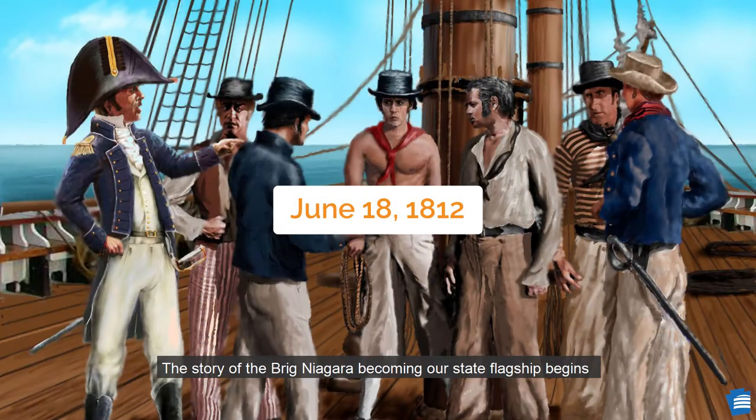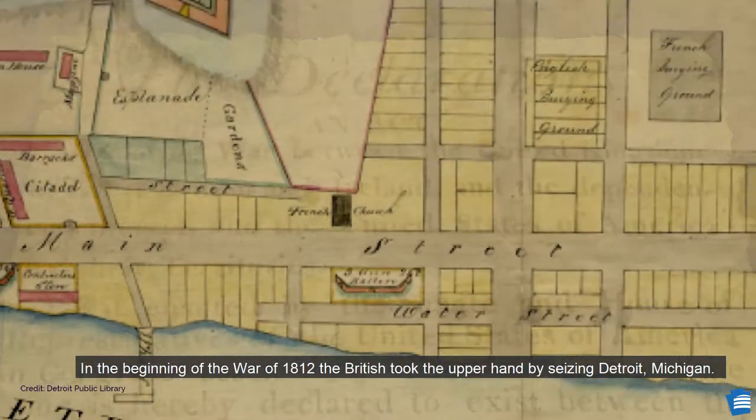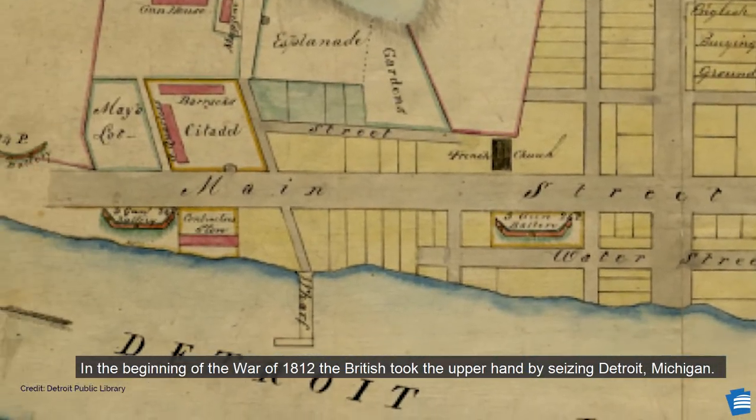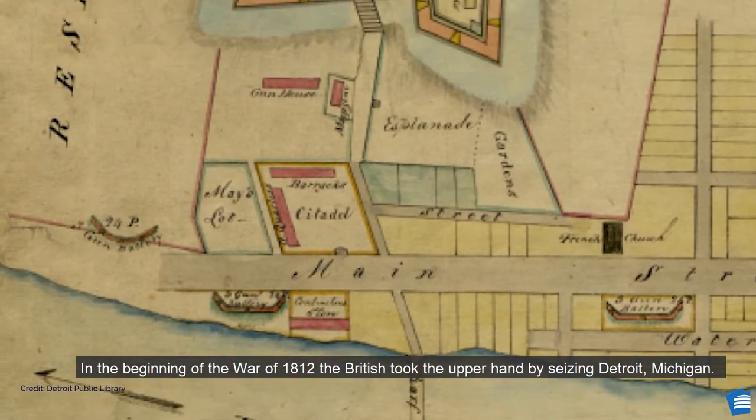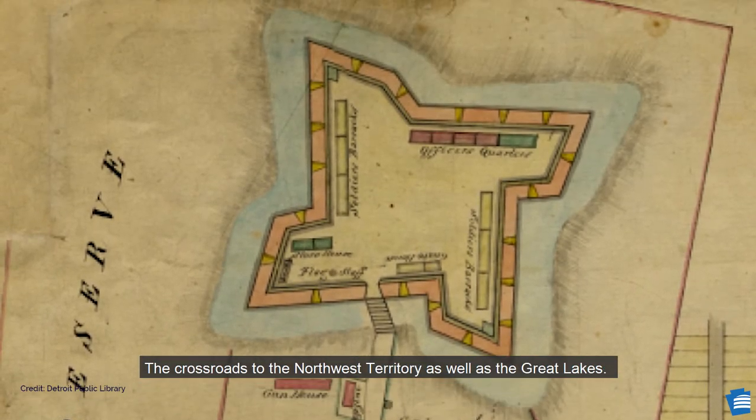The story of the Brig Niagara becoming our state flagship begins when tensions come to a head on June 18, 1812. They hoped to end British restrictions on U.S. exports into Europe and forced impressment of U.S. sailors into the British Navy. The United States for the first time declared war on another country. In the beginning of the War of 1812, the British took the upper hand by seizing Detroit, Michigan, a crossroads to the Northwest Territory as well as the Great Lakes.